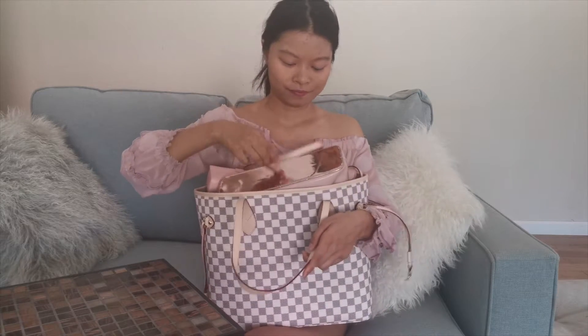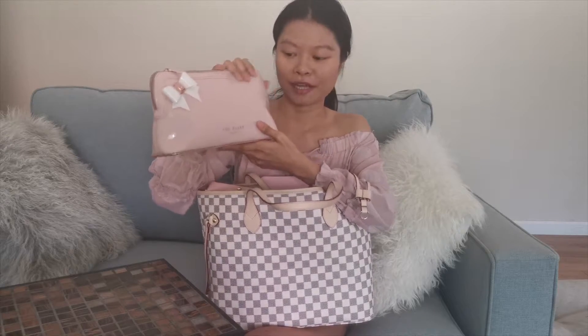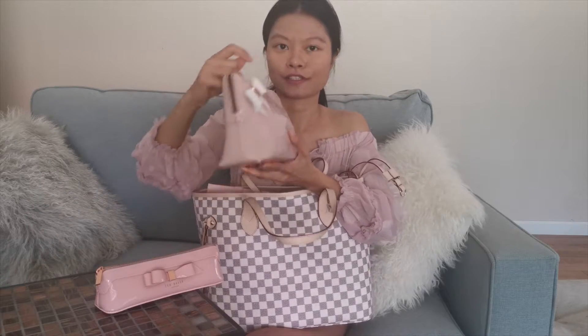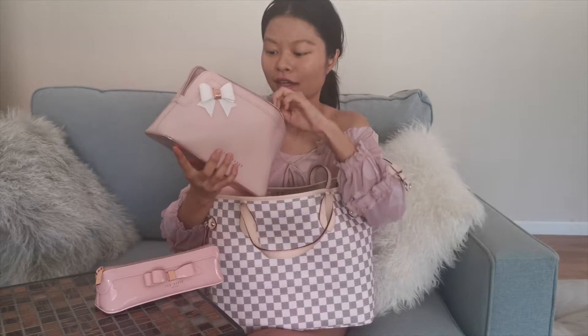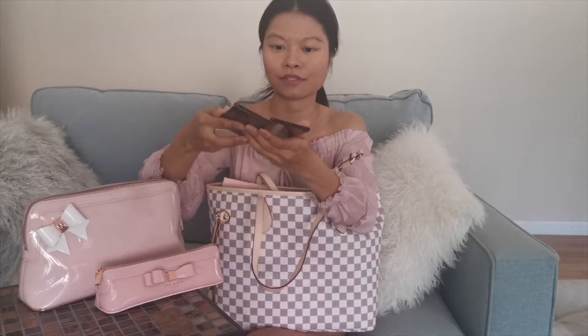Starting at the very top, I have a couple of pink items — a Tab Baker makeup wash bag and a Tab Baker pencil case. In the wash bag I have mainly my makeup and skincare, including a Charlotte Tilbury holiday palette from a while back that I'm still using.